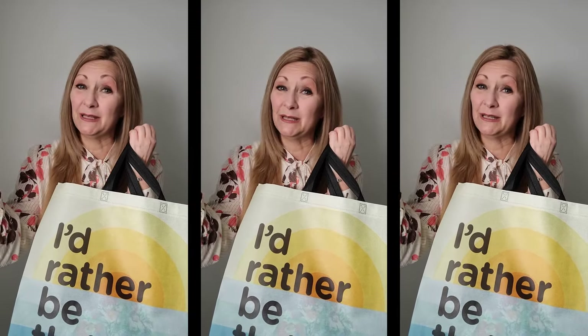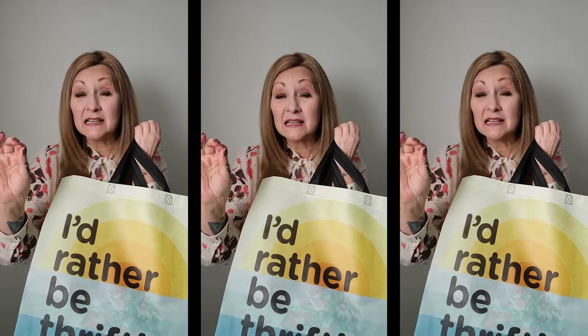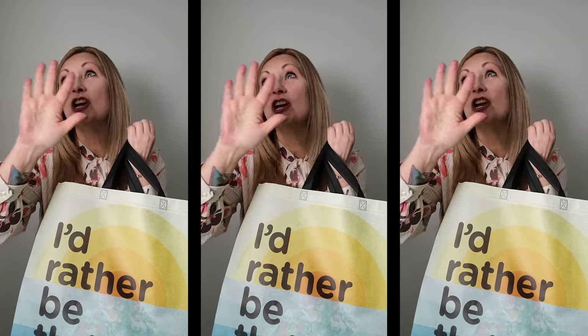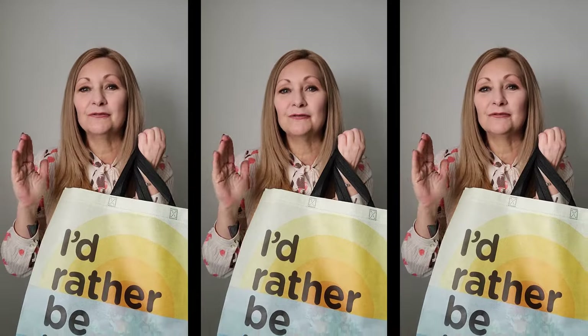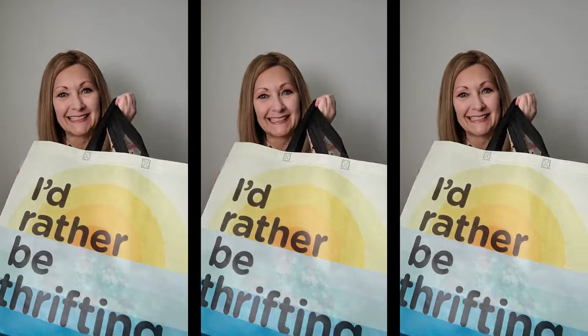Two of which I think are going to need a refashion of some kind — you can let me know down below what you think — and one that is just gorgeous, totally 60s/70s, and fits me perfectly. So let's check out what I got!